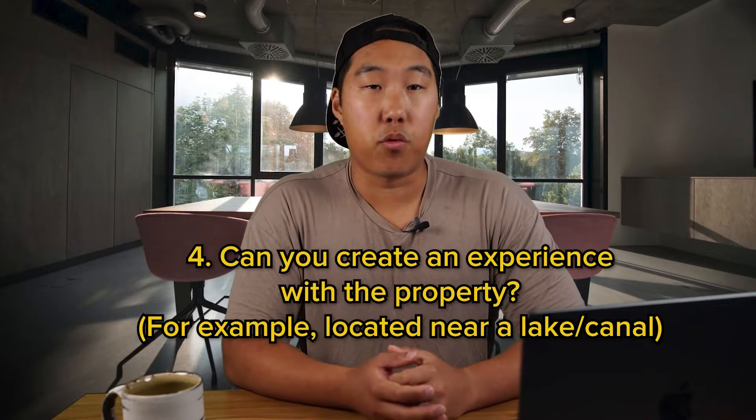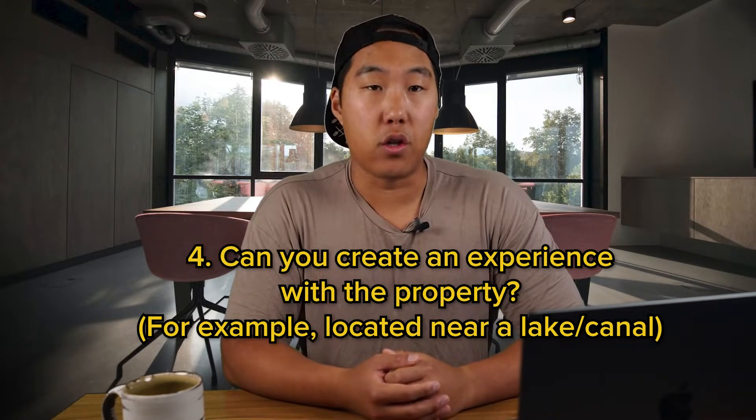Number four: can you create an experience with the property? For example, it's located near a lake or a canal. I do this so I can help make it a memorable experience for my guests. In general, I look for properties that can stand out, like having a pool, vaulted ceilings, and so on.